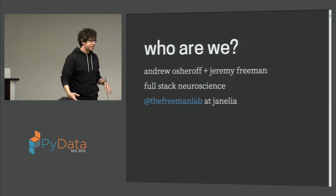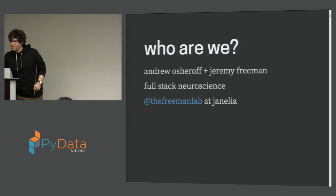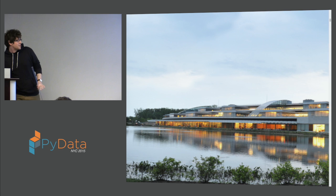We're called the Freeman Lab, and we're at this really cool nonprofit research institute in Virginia. This is what it looks like — it's on a lake, and it's really high-tech and really futuristic. It was recently pointed out to us that this place, which is called Janelia, looks a lot like the Starfleet Academy.